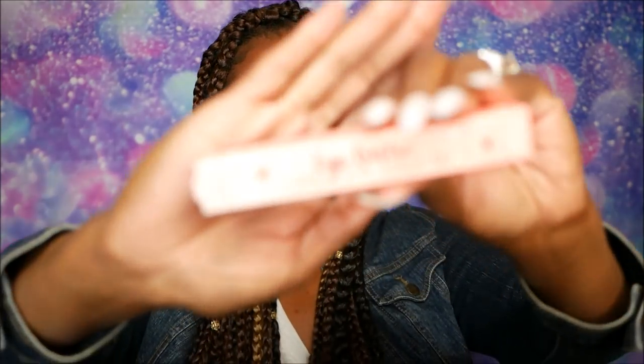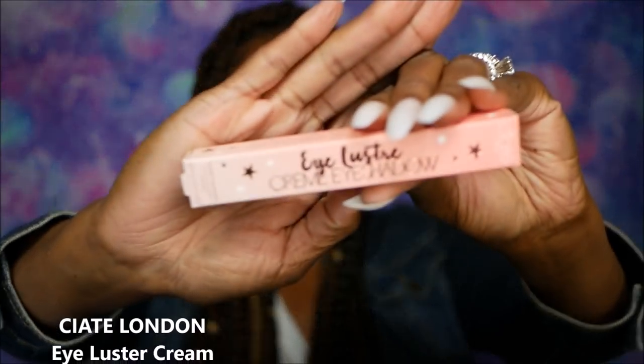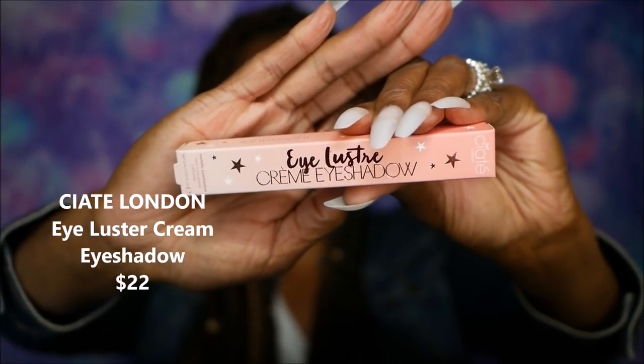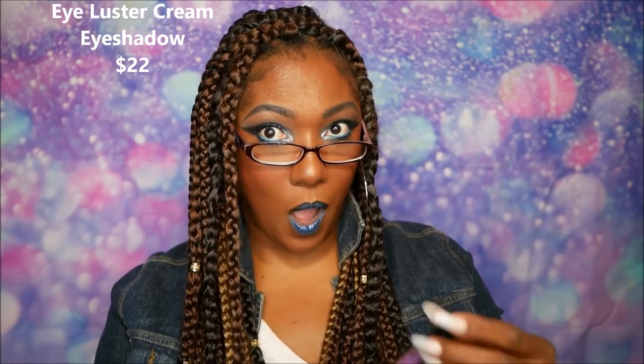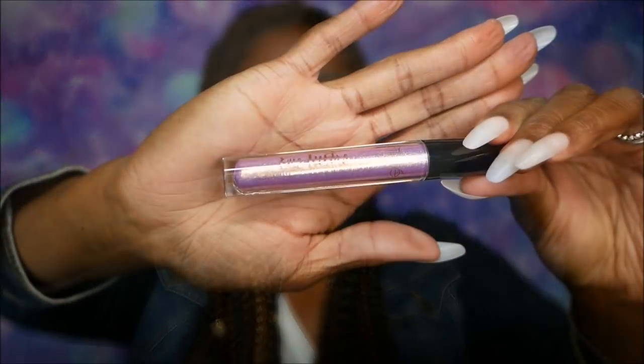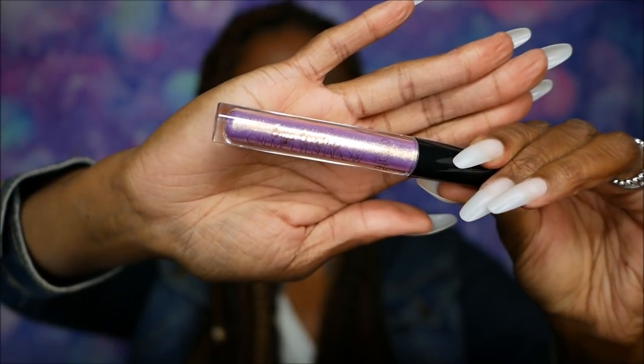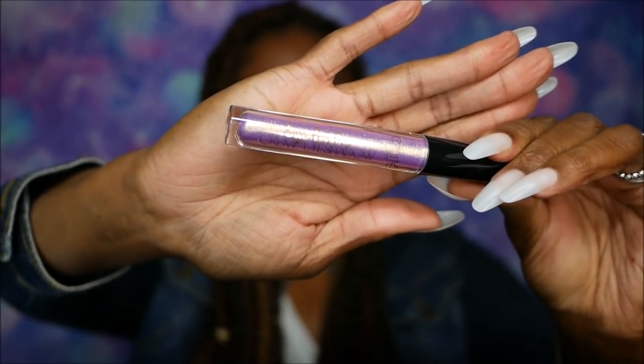Next it says Eyeluster cream eyeshadow, and this is from Ciate. Cute little box with stars on it. Let's go ahead and open her up. Oh, this is pretty — wow, it just looks super duper pretty in the packaging. I really doubt that the camera is going to do it justice because it looks absolutely gorgeous.